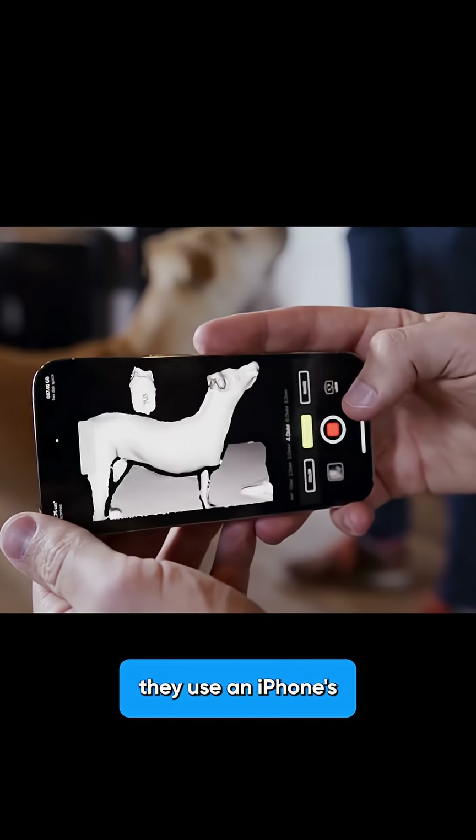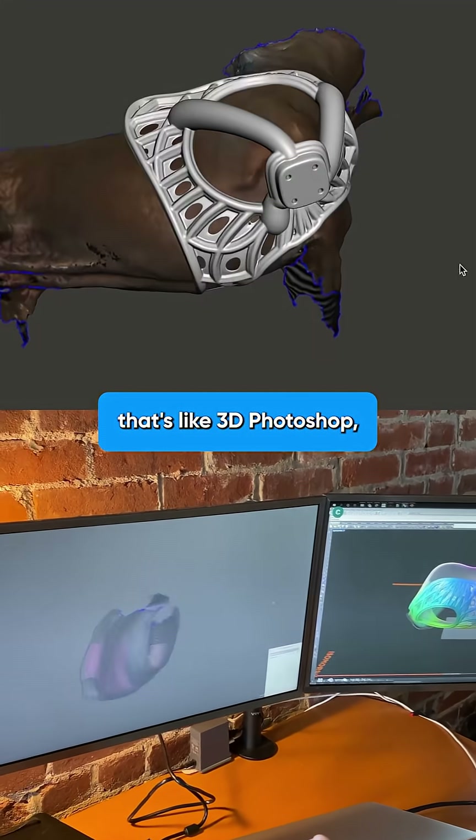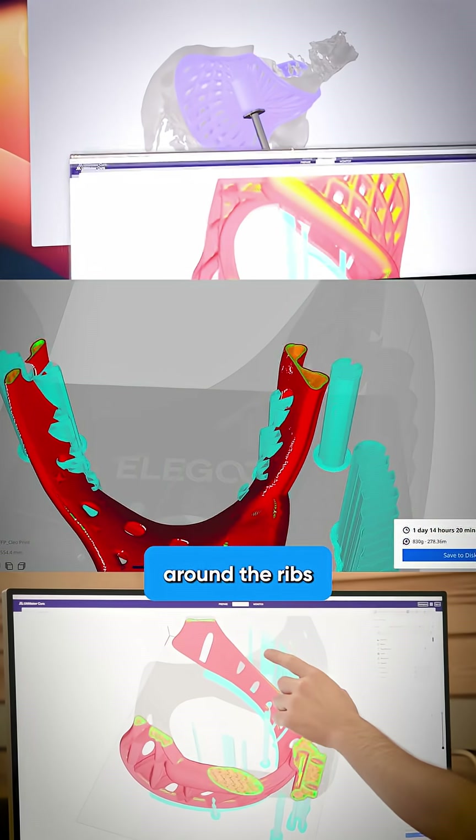Step one, they use an iPhone's LiDAR scanner to create a perfect 3D scan of the pet in just five minutes — the same tech in your phone. Step two, they import that scan into custom AI software that's like 3D Photoshop, designing a prosthetic that fits perfectly around the ribs and joints.